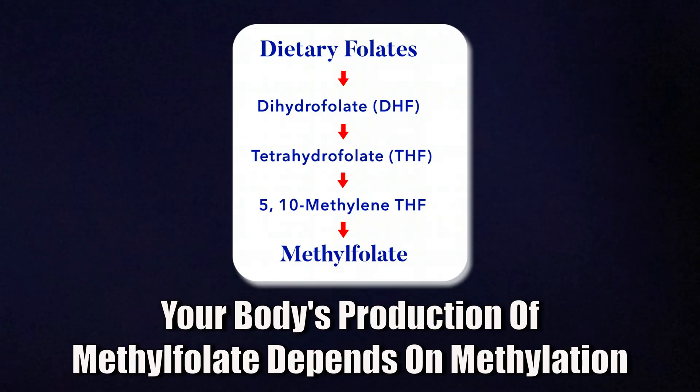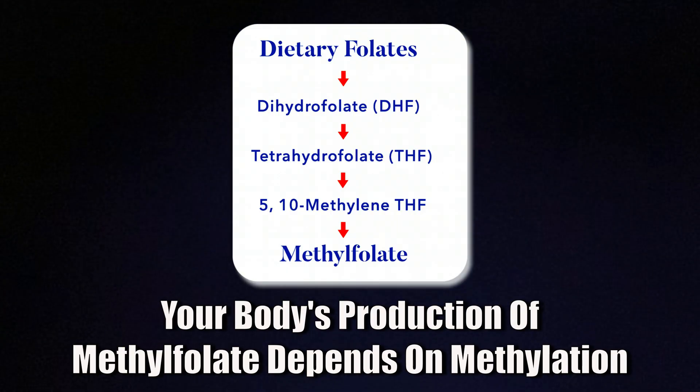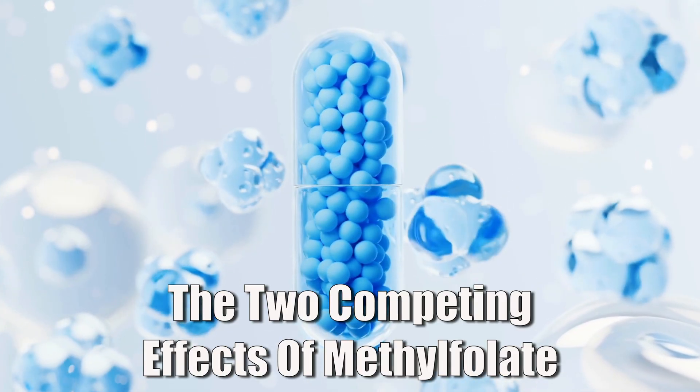Methylfolate is the active form of folate that your body normally makes on its own from food folates through a long conversion process. If you have a variant in the MTHFR gene, you might not be good at this conversion. That's why many health blogs and even doctors tell people with MTHFR issues to always take methylfolate directly. This sounds logical, right?